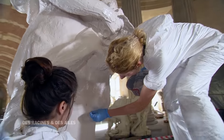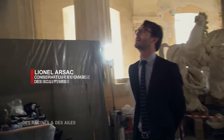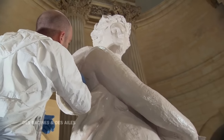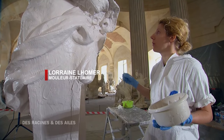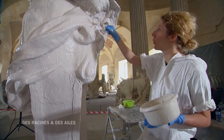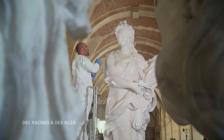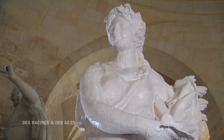Cette équipe de statuaires mouleurs prend aujourd'hui l'empreinte de l'original. L'élastomère est une matière à la base un peu visqueuse qui prend au micron près le moindre détail de la statue — jusqu'aux empreintes digitales de la main. Cette œuvre, on sait que Louis XIV, quand il l'a vue, se serait exclamé que c'était une des plus belles femmes qu'il ait vues. C'est un des chefs-d'œuvre de Puget. On reconnaît toute la grâce de cette femme qui tient une gerbe de blé — c'est vraiment la personnification de l'été. Adélaïde commence son apprentissage sur ce chantier : c'est son tout premier contact avec un original. C'est hyper enthousiasmant, c'est impressionnant et c'est vraiment un super métier.